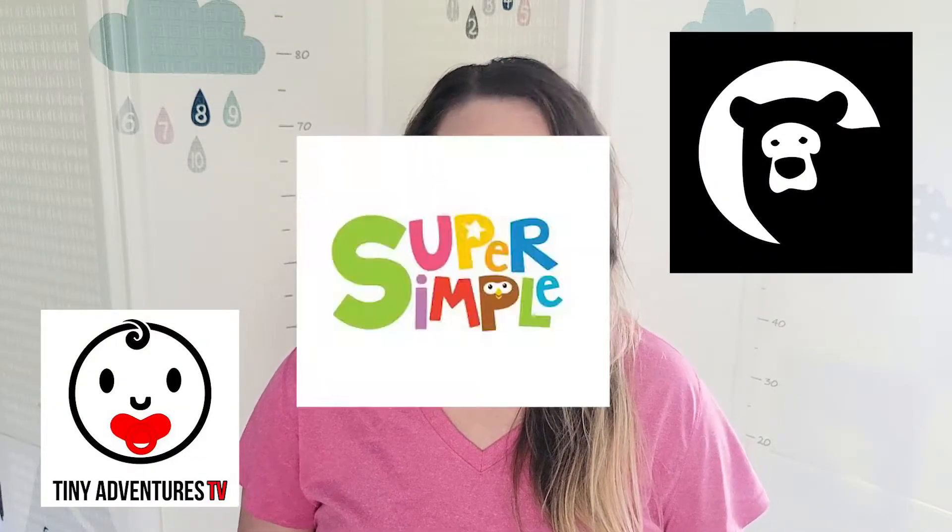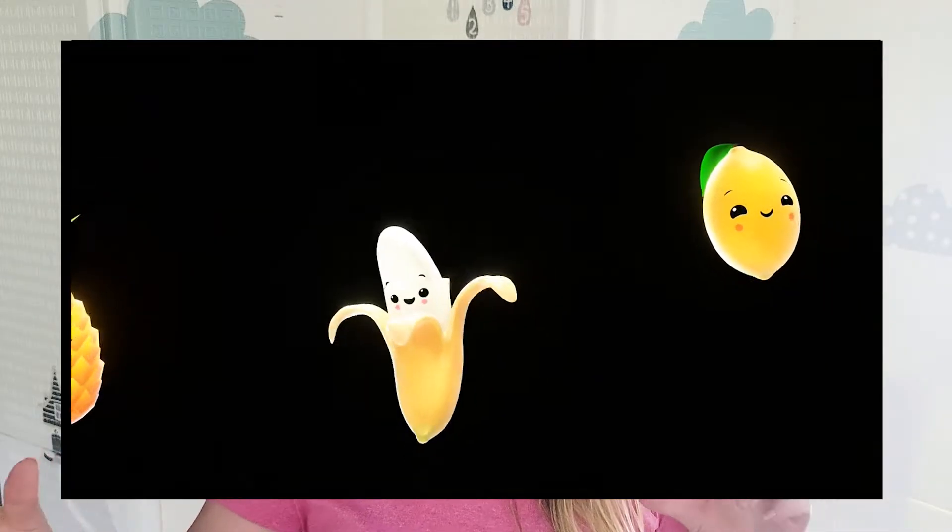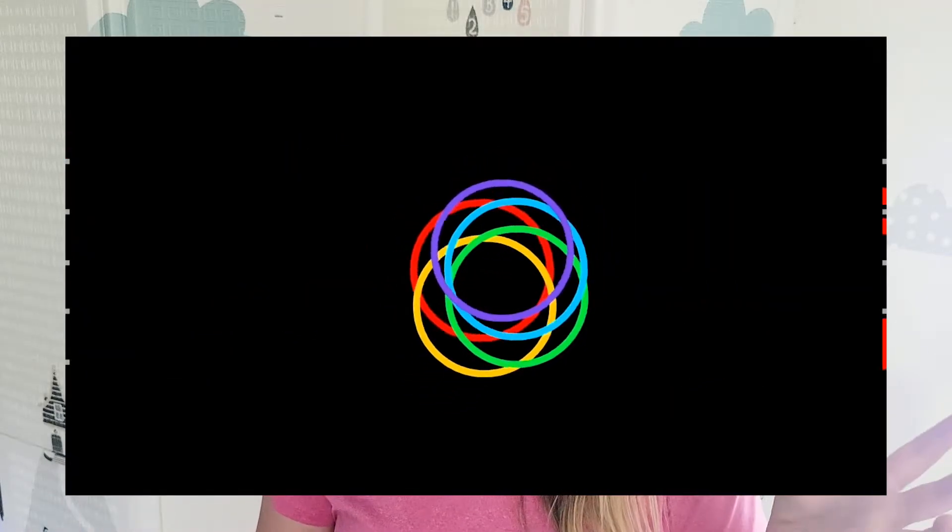So that is five items I recommend for newborns, babies, toddlers, and on. But wait — I have a sixth bonus item: sensory related videos such as Hey Bear Sensory, Tiny Adventures TV, and Super Simple Songs. These channels on YouTube offer a wide variety of sensory images that move, songs, music, things that can engage their minds, help their brain develop, their eyes develop, and a bunch of other science things. If you're interested in those channels, I will also link them in the description below.